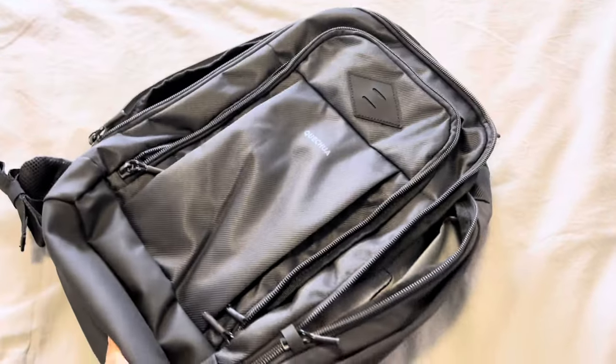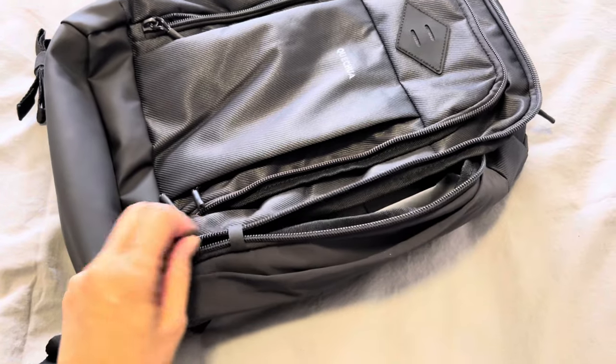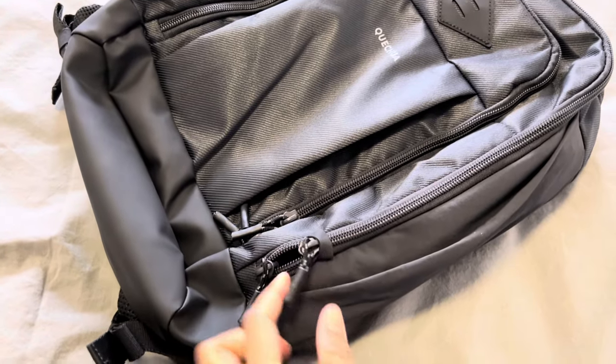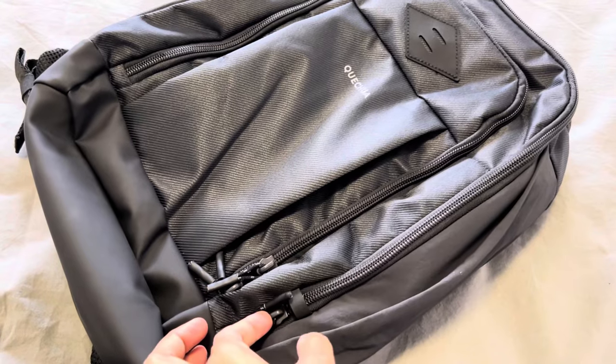It also has a suitcase strap. And what's important — it has an anti-theft system for the zipper in the main compartment. In general, the material is quite stiff so it will keep the shape of the bag and not look loose or slouchy. It also looks quite formal so I could carry it on a business trip too.